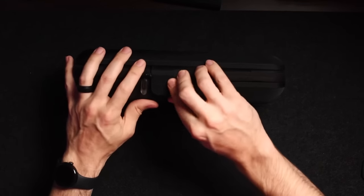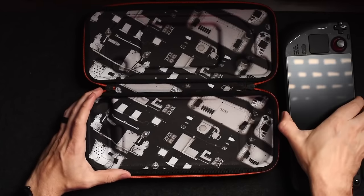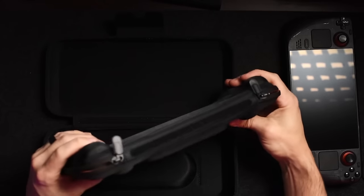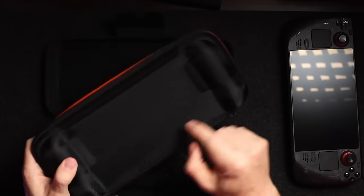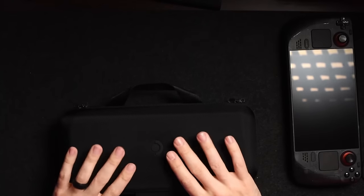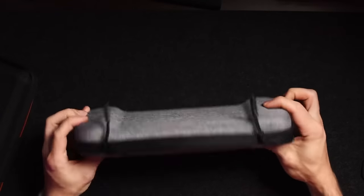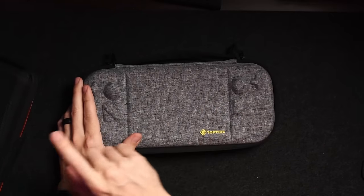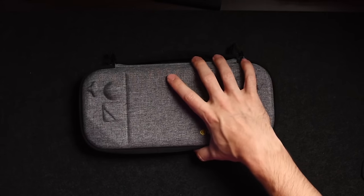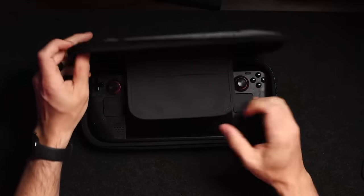With the Steam Deck OLED limited edition it comes in a case — just un-Velcro it and pop it open and your Steam Deck is right there. I love that you can remove the inside to give yourself a smaller, lighter case. You lose the space for the AC adapter, but it reminds me of the TomTalk case. Without the external component, this is actually a bit sturdier than Valve's case.